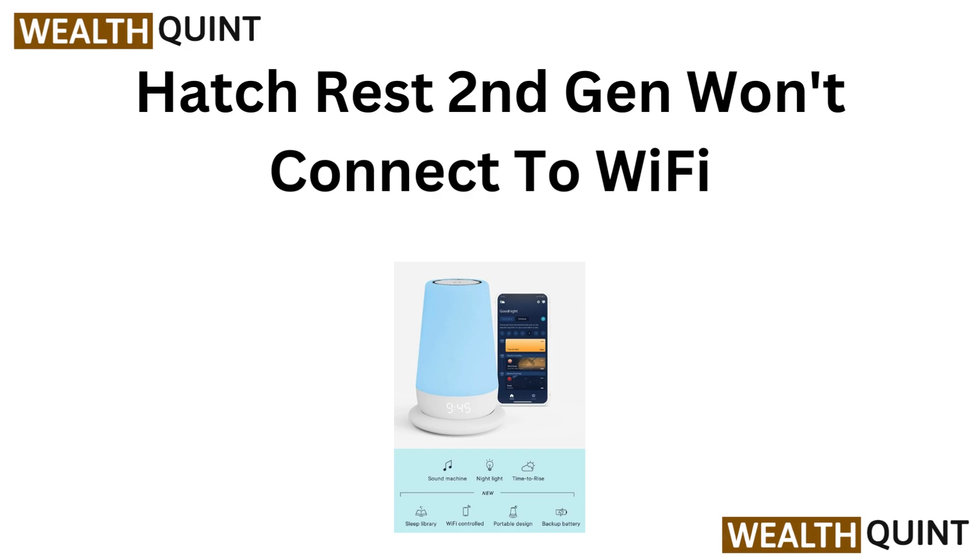Hello everyone, today we are going to talk about HatchRest 2nd generation won't connect to Wi-Fi.